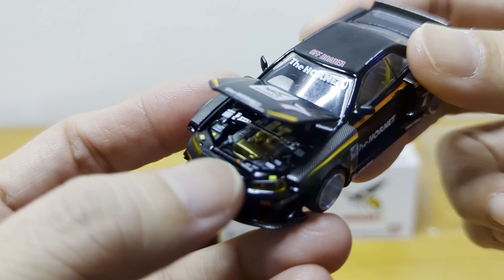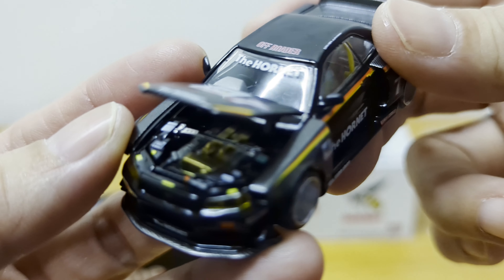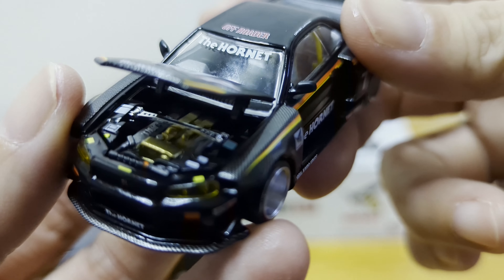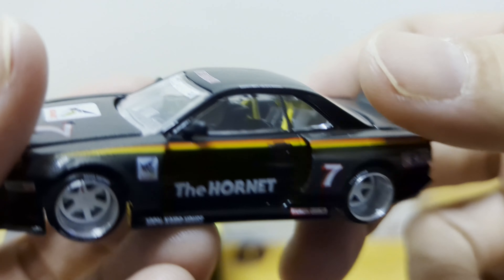It took me a while to open the bonnet — the catch for it is quite thin, so there's only a little gap. But if you can see, the engine detail inside is really nice. You can also see there's a yellow roll cage inside.